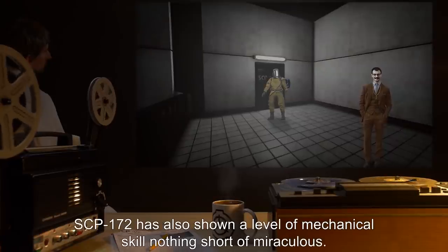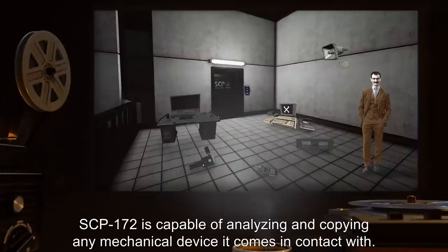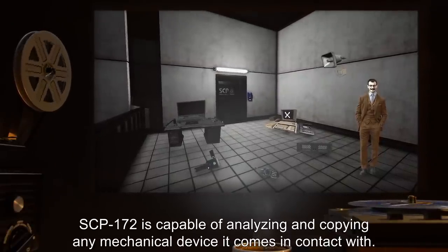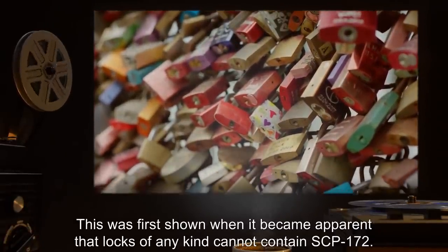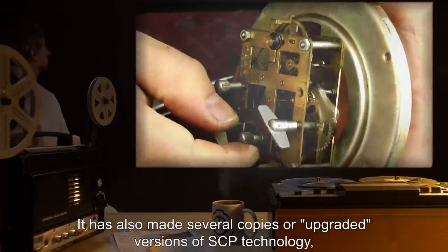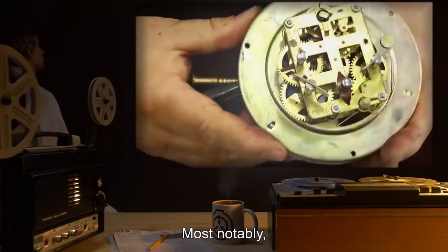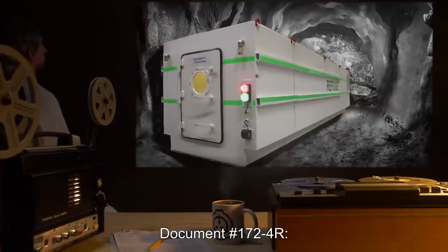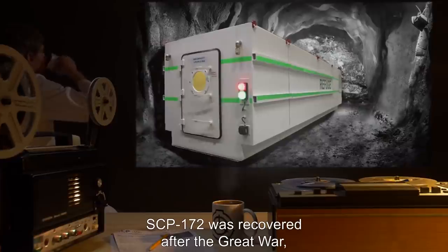SCP-172 has shown a level of mechanical skill nothing short of miraculous. SCP-172 is capable of analyzing and copying any mechanical device it comes in contact with. This was first shown when it became apparent that locks of any kind cannot contain SCP-172. It has also made several copies or upgraded versions of SCP technology, all based on incredibly complex clockwork. Most notably: [data expunged]. Document number 172-4R.